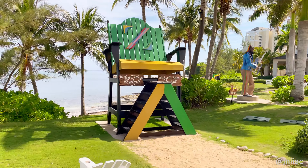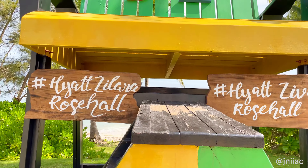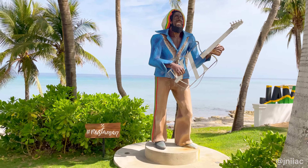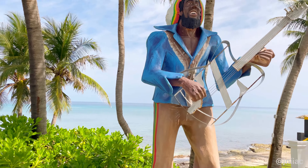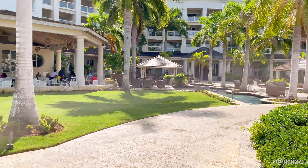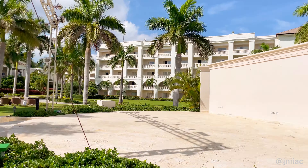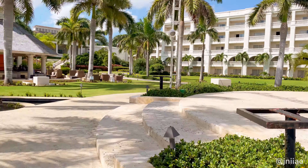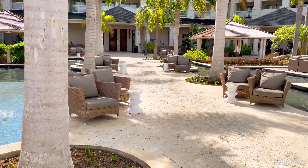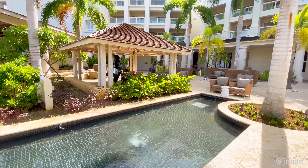We are now entering the Rose Hall Village, which is the entertainment area for both resorts. Here we have some very nice photo-op artwork. The first is an oversized chair in Jamaican colors with hashtag Ziva and hashtag Zillara. Next up is my favorite — hashtag Rastaman — I think this one is paying homage to reggae music. And lastly, hashtag Jamaica, very self-explanatory. This is the stage used for nightly entertainment and live shows, and there's often live music during the day as well.